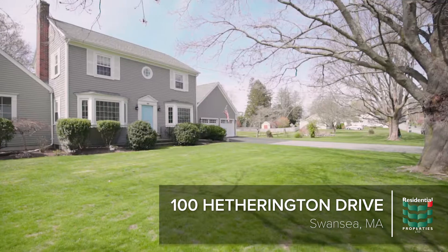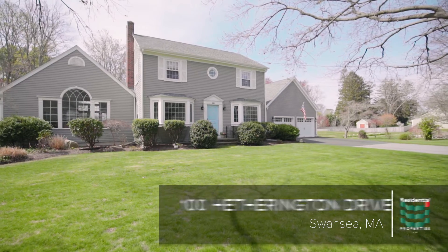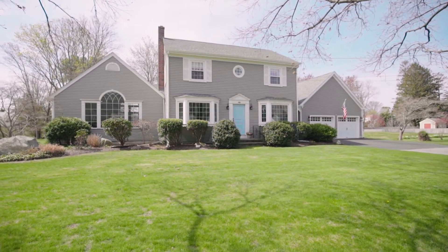This over one acre lot in the Gardner's Neck area of Swansea offers tranquility, space, and a masterfully renovated colonial style home.